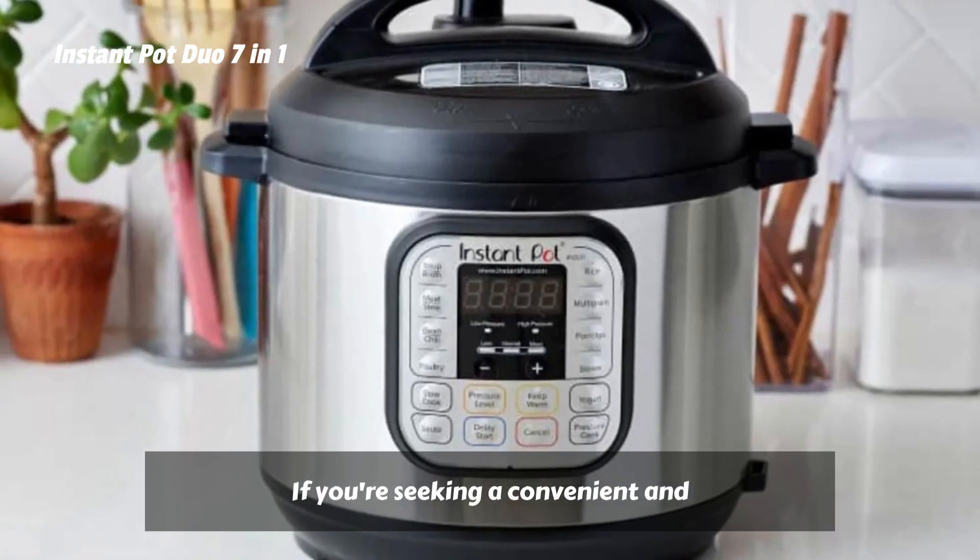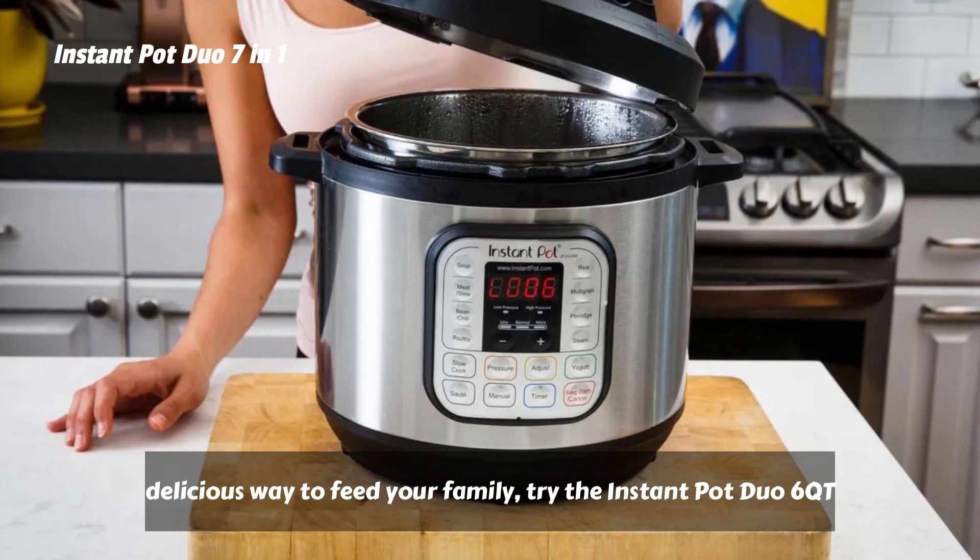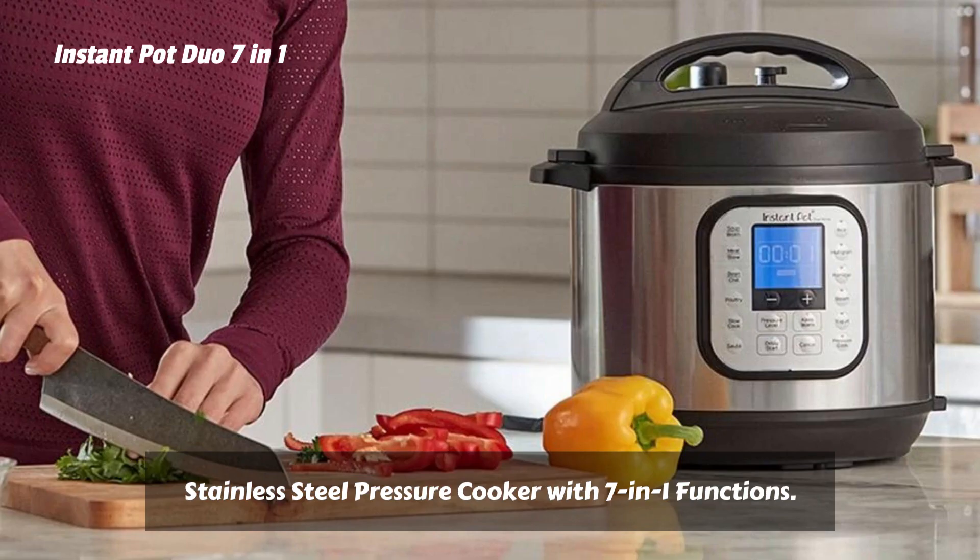If you're seeking a convenient and delicious way to feed your family, try the Instant Pot Duo 6 Quart Stainless Steel Pressure Cooker with 7-in-1 Functions.